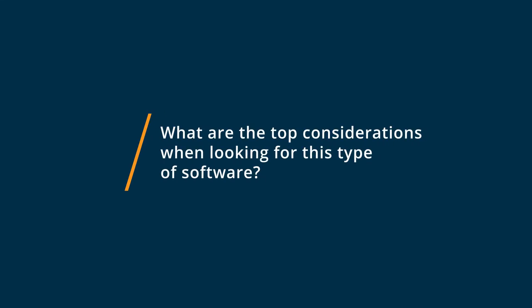The top considerations when looking for a customer relationship management software, in my opinion, are budget, but also functionality. Do you need the ability to create separate divisions of data in your CRM tool, or do you just need a place to store contact information? That's one thing you should consider before you pick a CRM software.